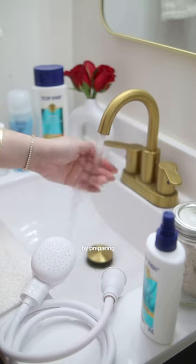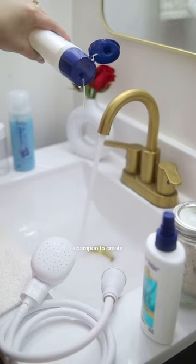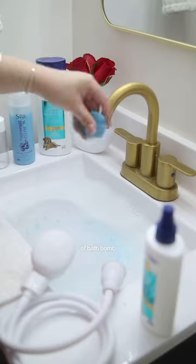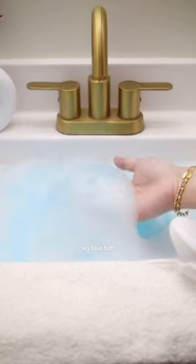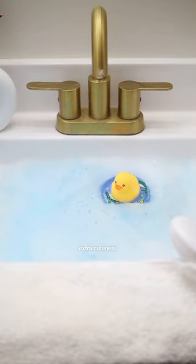Mommy begins by preparing my hot bath with warm water, adding our mild powder-scented shampoo to create fluffy bubbles, and a sprinkle of bath bomb for a beautiful sky blue bath. I even get a rubber ducky just for some extra cuteness.